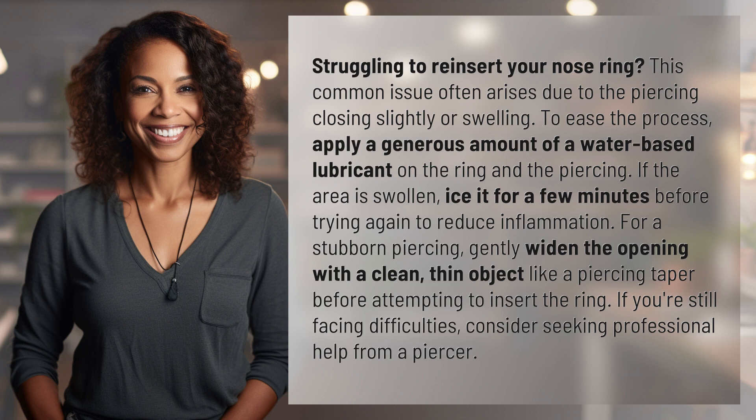For a stubborn piercing, gently widen the opening with a clean, thin object like a piercing taper before attempting to insert the ring. If you're still facing difficulties, consider seeking professional help from a piercer.